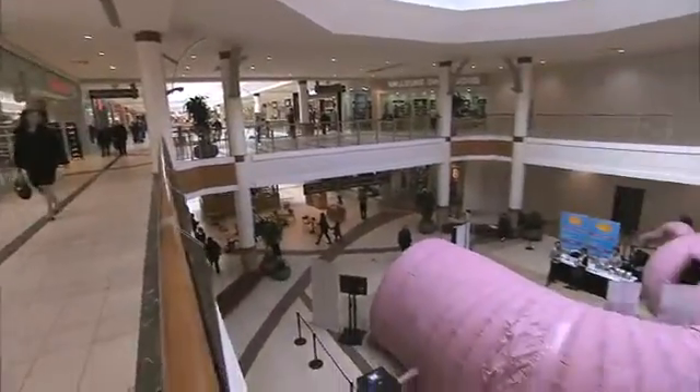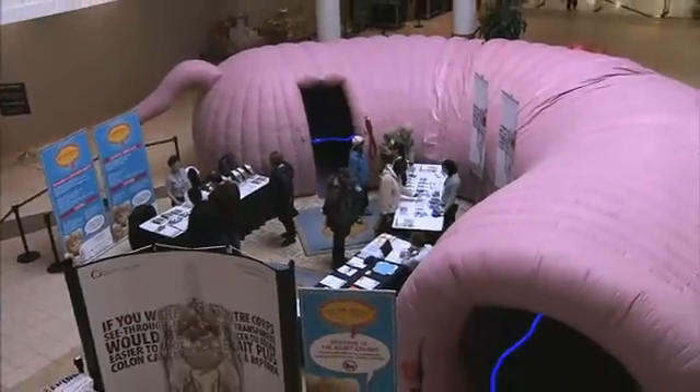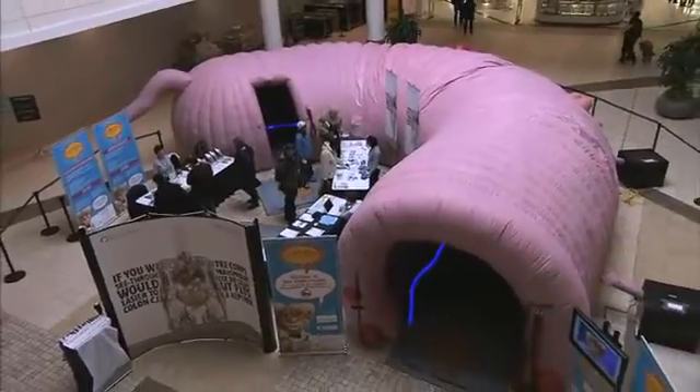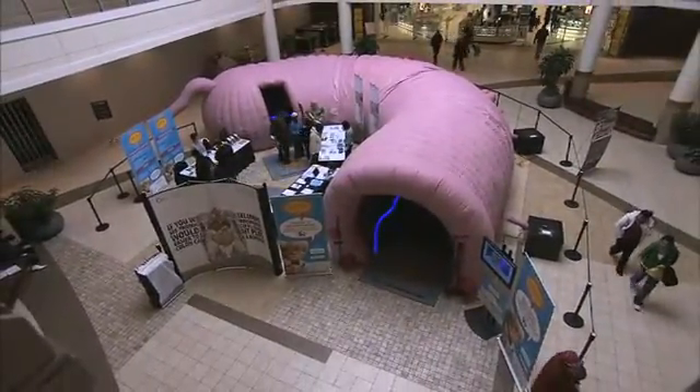We're here in the Bramille City Centre with the Giant Colon. The Giant Colon is a 40-foot gigantic colon from the Colorectal Cancer Association of Canada. The Ministry of Health along with Cancer Care Ontario have put on a mini tour across the province of the Giant Colon. And what it is, it's really like a virtual tour through a colonoscopy.